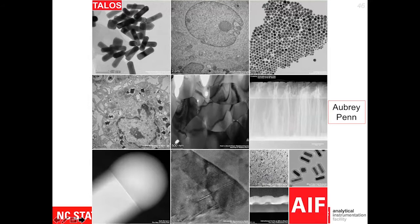Aubrey Penn, one of the staff members here, put together these posters — I consider these works of art via science. These are images and data sets we've collected on the Talos. You can see samples from nanoparticles, ceramics, metals, and thin films. Some really beautiful ones were performed by Aaron Bell on various biological and cellular samples — just absolutely gorgeous.